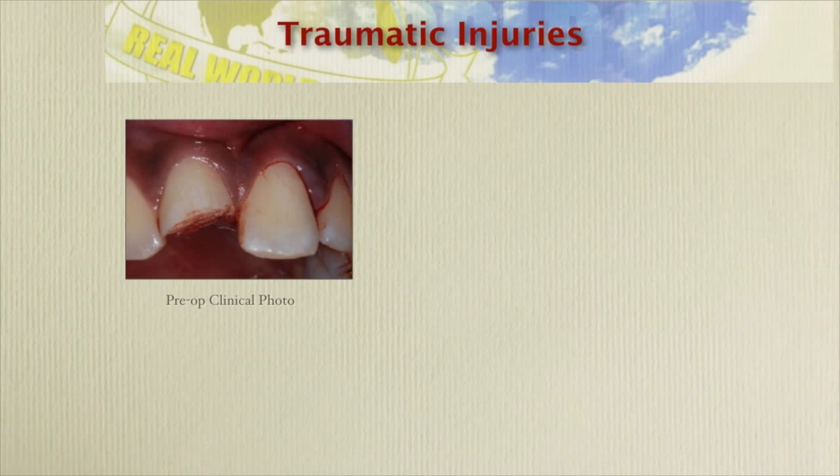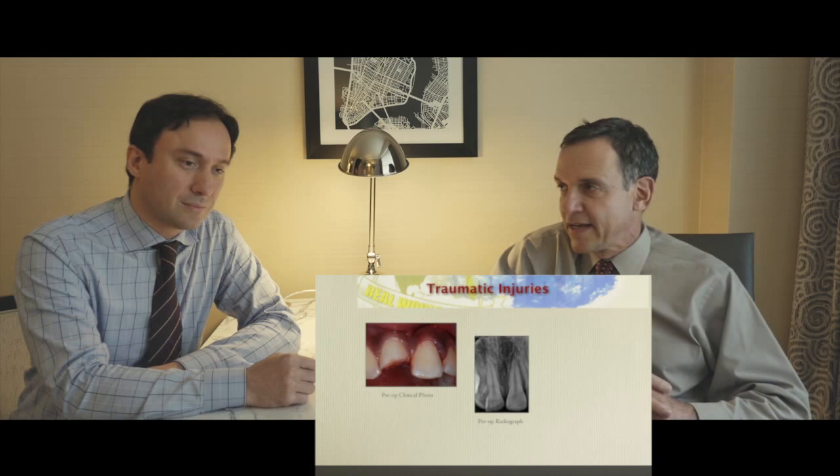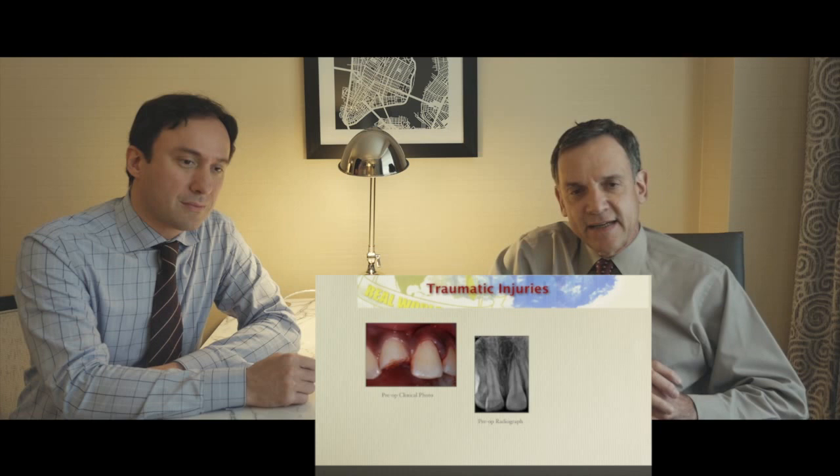The first case is a traumatic injury case. This was a 14-year-old male who got hit in the face with a door. His mom brought him to the emergency room, they sutured up his lip, and they didn't really look in his mouth. He came to see me about 24 hours later, and his chief complaint was that he couldn't close his mouth. When we examined him, we discovered that tooth number eight had an incisal fracture with a pulp exposure, and tooth number nine was laterally displaced — the crown was pushed towards the palatal and the root was coming out towards the buccal, and that's why he couldn't close his mouth. We took an x-ray and it showed the tooth was a little bit out of position.